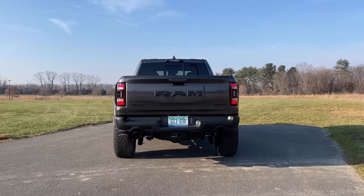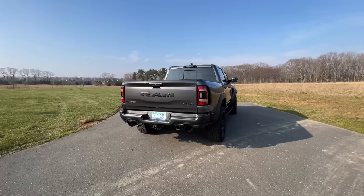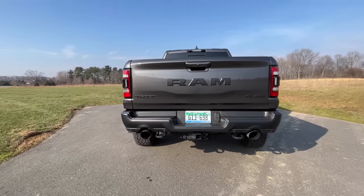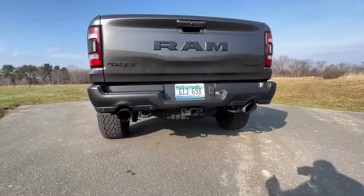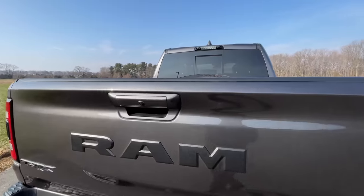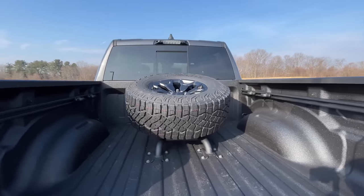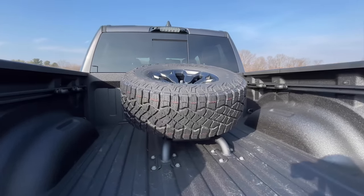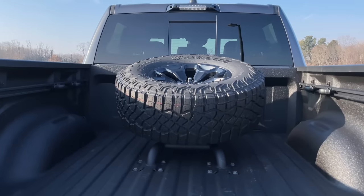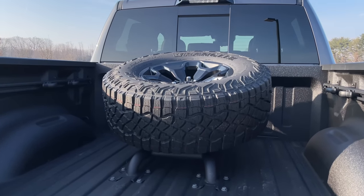I'm not afraid to admit when I'm not knowledgeable about something, and off-roading is definitely one of those topics. That said, off-roading enthusiasts taking this Baja racing will need a spare tire. While you have one under the TRX, you can also pay an additional $995 for this giant bed-mounted tire carrier by Mopar, which just looks freaking awesome. If I were to get a TRX, I'd definitely get this option — even if I'll never go Baja racing — just for the coolness factor.